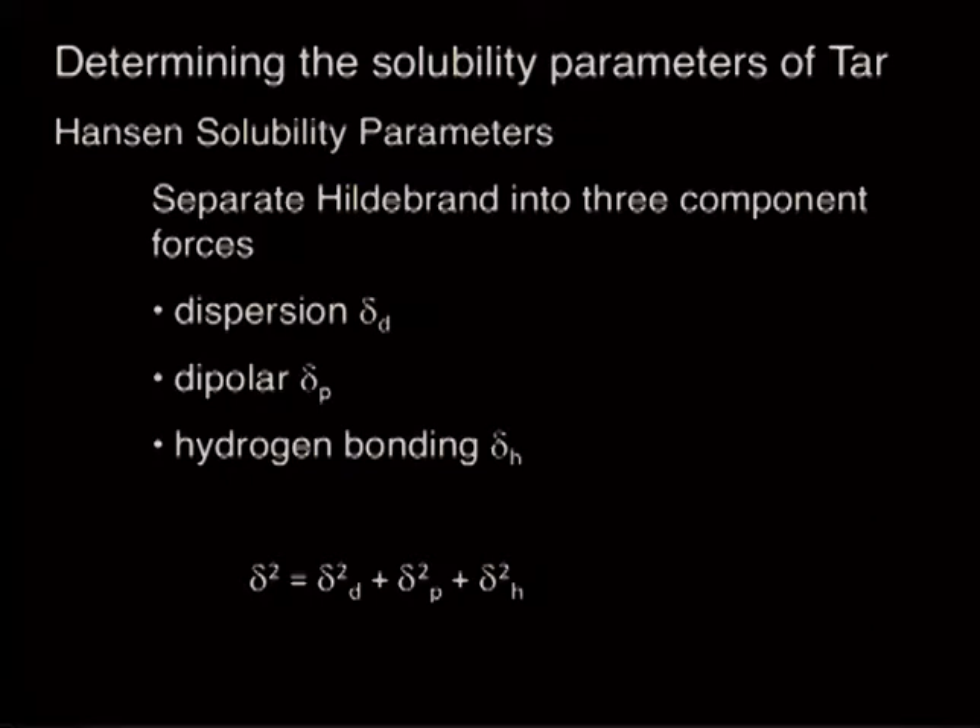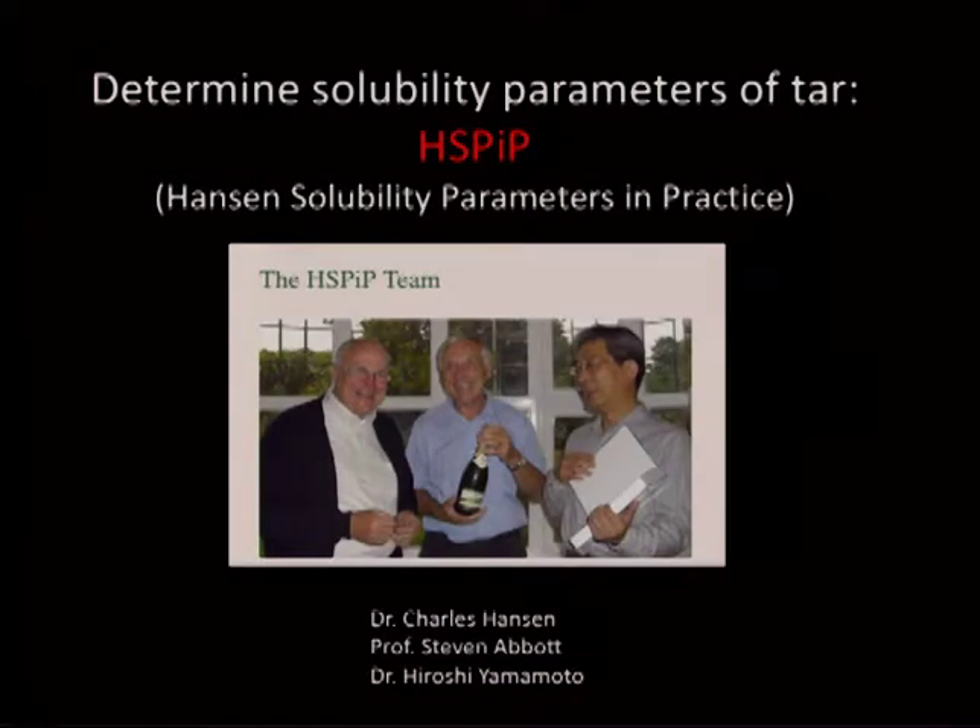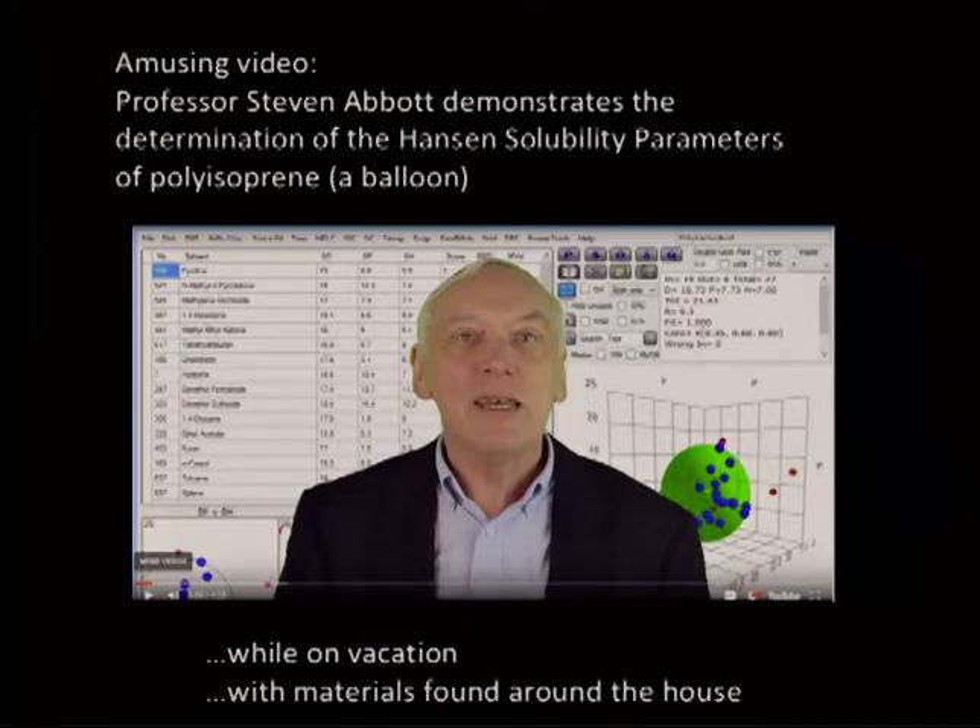Determining the solubility parameters of the tar — this is very recent, actually done last Saturday. The Hansen solubility parameters take the Hildebrand solubility, which is a thermodynamic calculation, and separate it into a dispersion component, a dipolar component, and a hydrogen bonding component. Those are essentially the three things that hold organic molecules together to make them solid rather than gas. We're using the HSPIP — Hansen Solubility Parameters in Practice — software. Dr. Charles Hansen is the Hansen of Hansen solubility parameters, and his collaborators are Professor Stephen Abbott and Dr. Hiroshi Yamamoto.